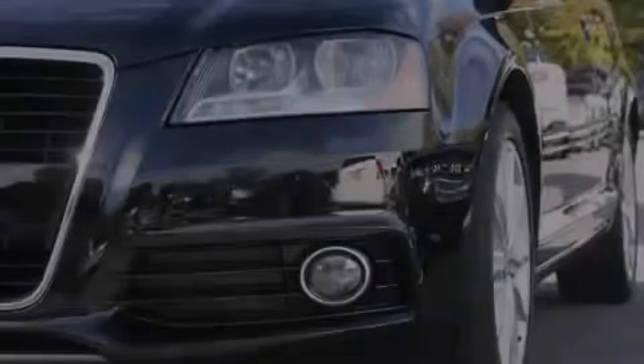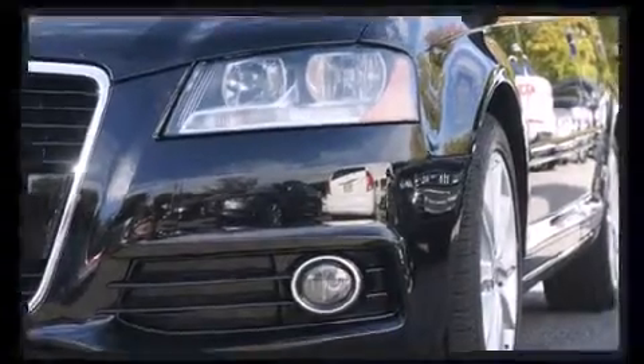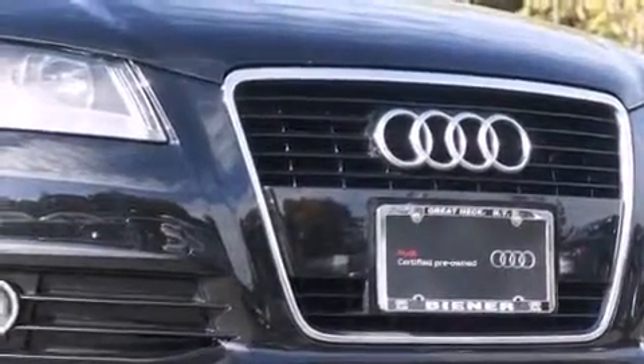Discerning drivers will appreciate the 2011 Audi A3. With fewer than 35,000 miles on the odometer, this model delivers an exhilarating ride without compromising ultimate luxury.